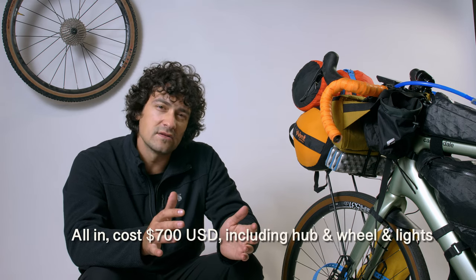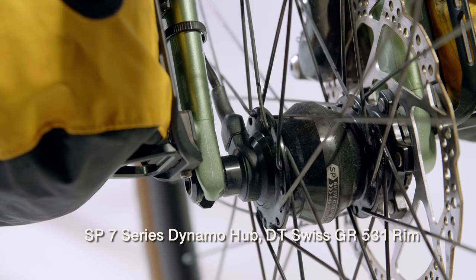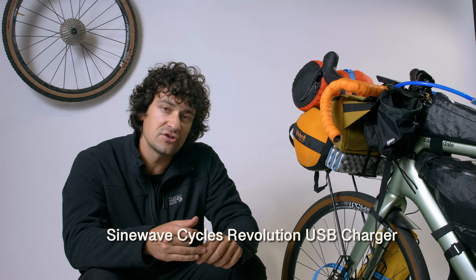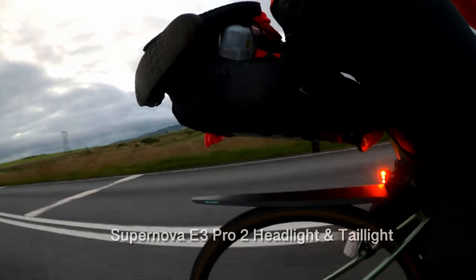I ran a dynamo front hub system and will make a more in-depth video on the wiring. Total cost was around $700 including the wheel, wires, lights, and everything. The setup: SP7 series front dynamo hub, K-Light wiring harness with a switch, Sinewave Cycles USB charger (waterproof), and two Supernova lights — the E3 Pro 2 front light and E3 tail light on the rear.